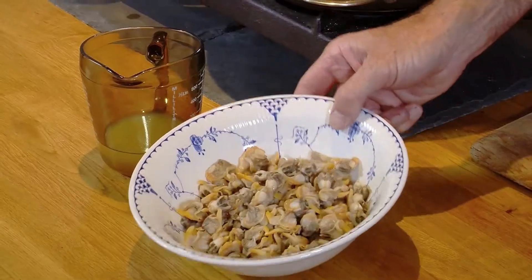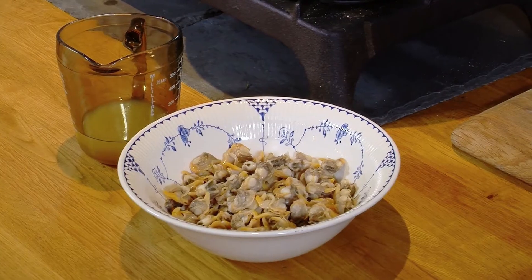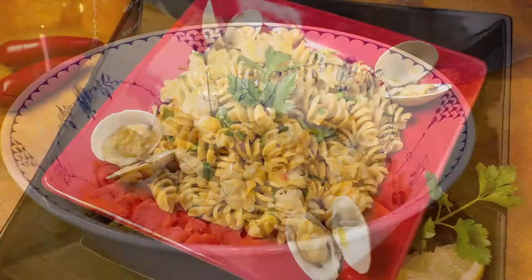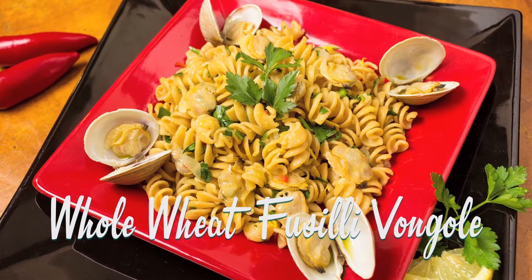We've got the cockles — harvested them yesterday. They've been pre-cooked just very gently until the shells open, then let cool down, and you shuck the meat. You always have to press and make sure there aren't little trapped sand particles in them, which we already did. And we're going to make a spaghetti alla vongole — only it's not going to be spaghetti, it's going to be fusilli, and it's going to be whole wheat. Let's start.